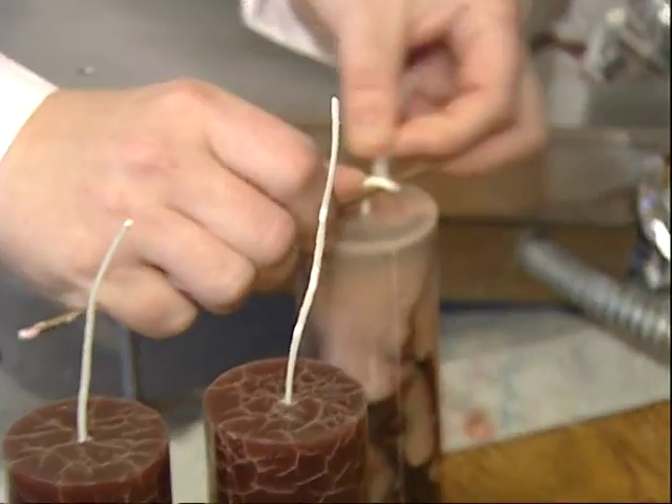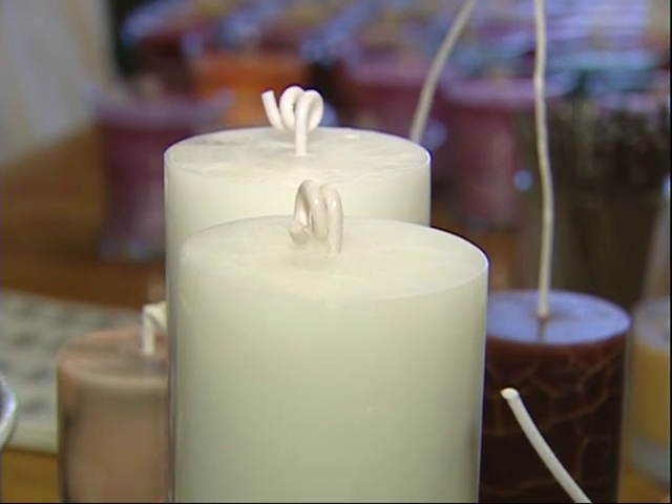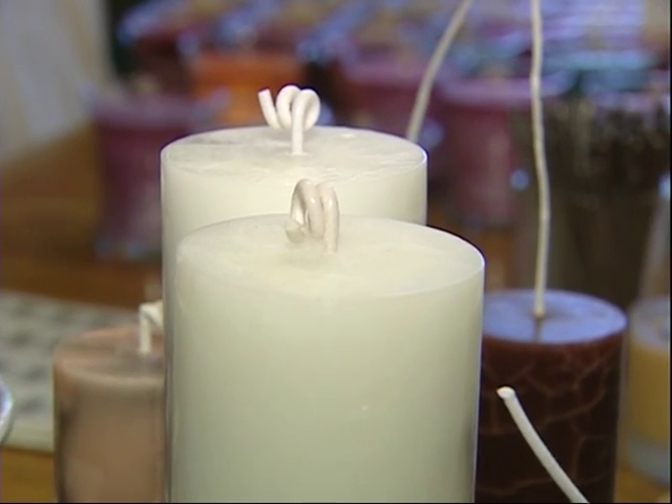One of our things that you'll notice is we do the curly wick. It's just another one of those little touches — people ask why we do that, but it just shows that it's a handcrafted item.